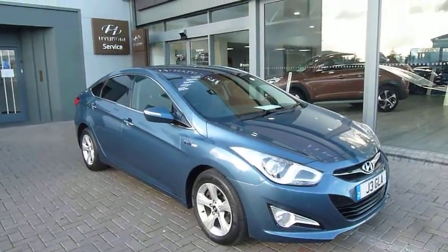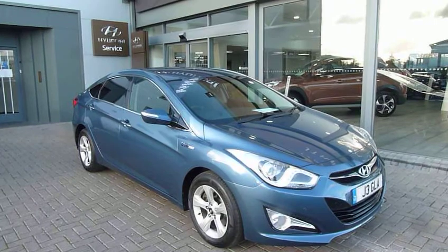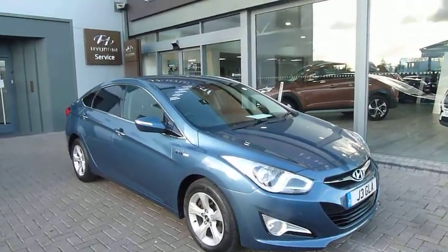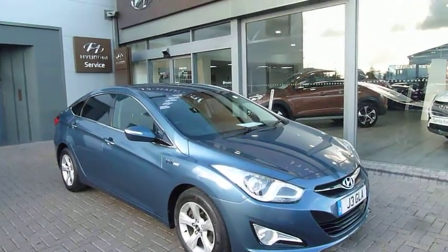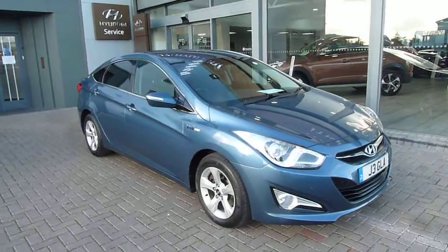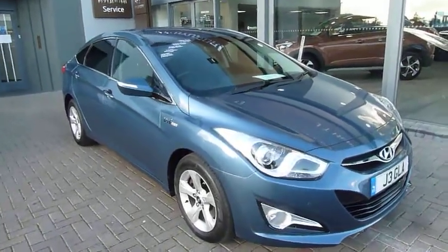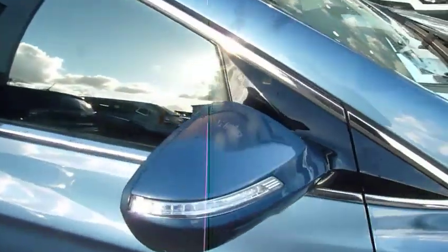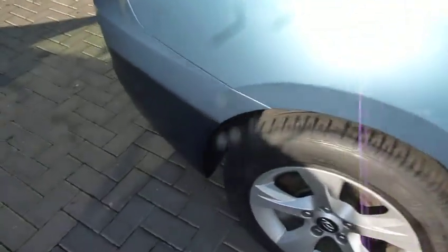Hi and welcome to GTU's Hyundai Shrewsbury. My name's Rob — just going to take you around this used Hyundai i40 saloon, 1.7 diesel, Style manual with navigation. As you can see it looks absolutely stunning in the Blue Spirit paintwork. It comes very well equipped: front parking sensors, LED daytime running lights, alloy wheels, body-coloured mirrors and handles with chrome flash. At the back we've got rear parking sensors, twin exhausts and a rear parking camera.